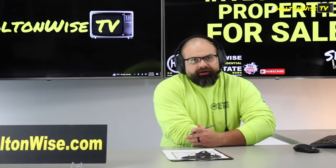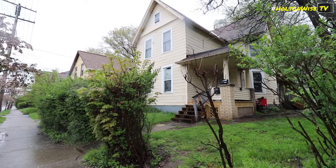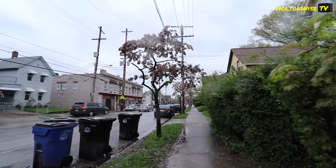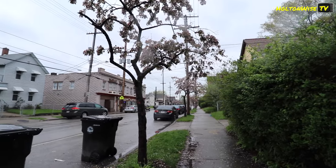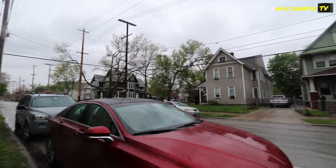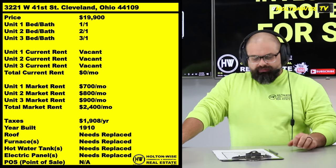But it's going to require some work. 3221 West 41st, Cleveland, 44109 — right in the heart of the Clark Fulton area. I usually call it the MetroHealth area because MetroHealth, in my opinion, is the biggest draw over there. It's a low-income neighborhood right now, and there ain't no shortage of low-income neighborhoods in Cleveland, but this particular one happens to be right by MetroHealth.